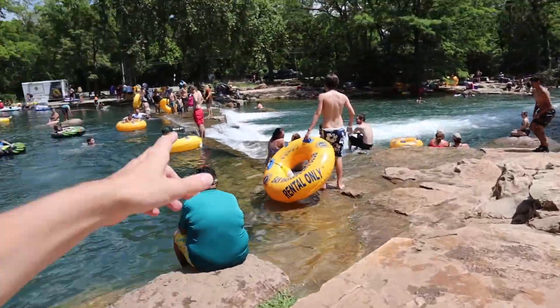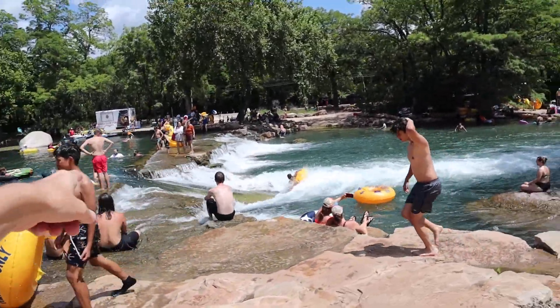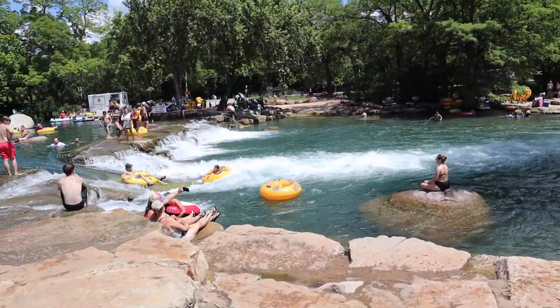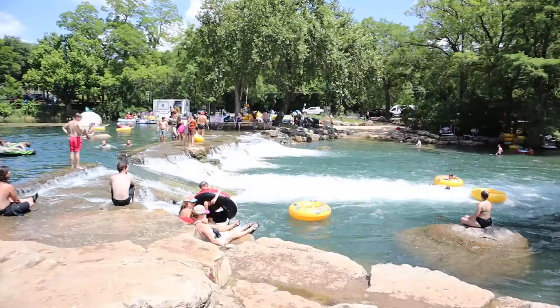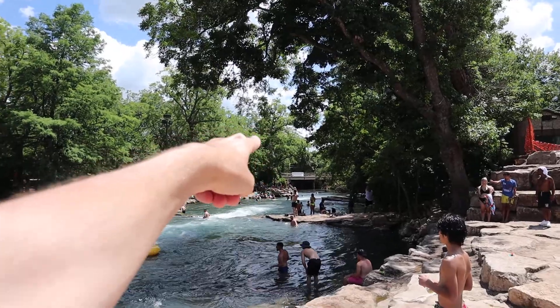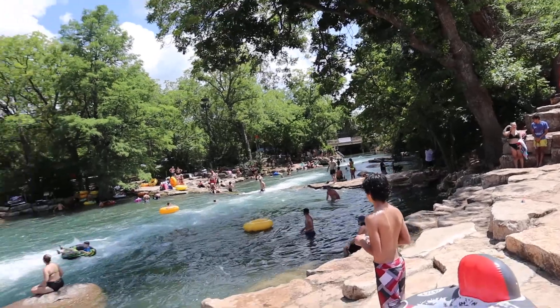And then this is the big giant waterfall thing that I was telling you guys about right here. The current is super strong on that right there, so I recommend that you know what you're doing. But there are some kids who like to crash over it and whatnot — it looks like a lot of fun. You can continue down the river right there, and all the tubes have to exit there, but there's plenty of space here for everybody to come and really have a good time along the river.